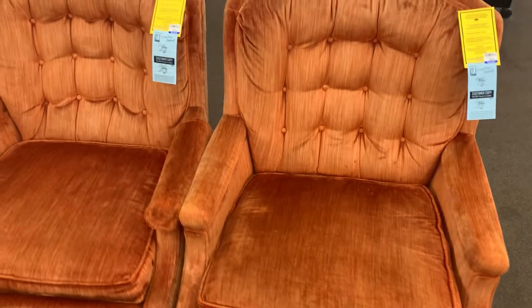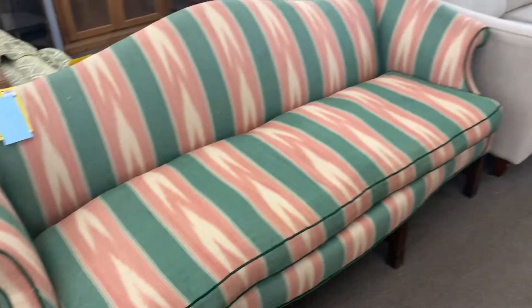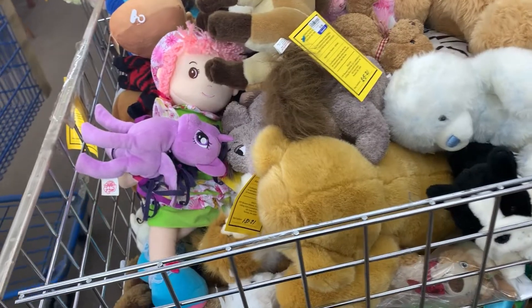Something I never buy is furniture, but these orange chairs and this crazy-looking couch I just had to record.